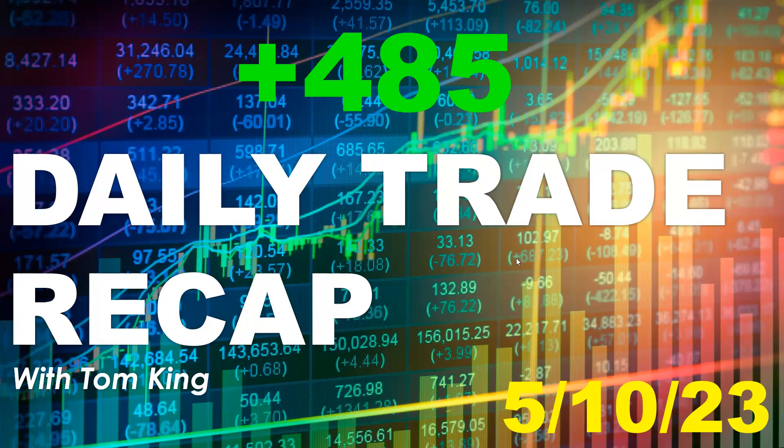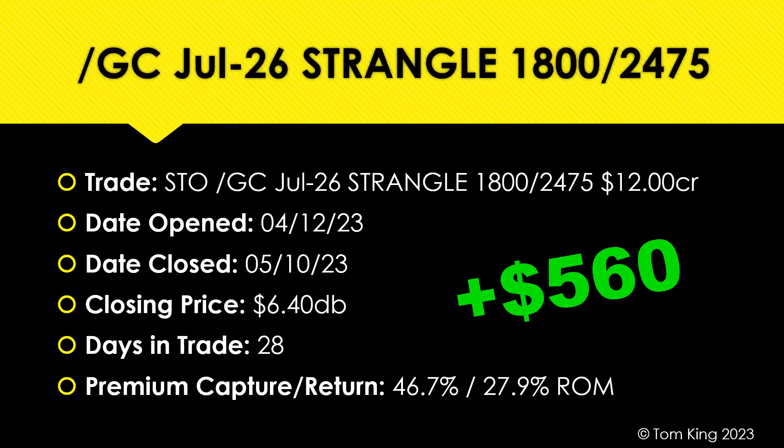There were four trades today. The first trade is part of our core strategy where we own both gold and ES futures trades, and we do strangles every single week. We put a new strangle on every Wednesday, and we take off the most profitable strangle that same day, where we have four laddered because we're doing them weekly. First trade, up on the day: $560 winner in gold. It was a strangle that we put on back on April 12th, took it off again today, May 10th — so 28 days in trade overall.